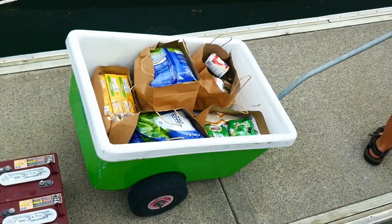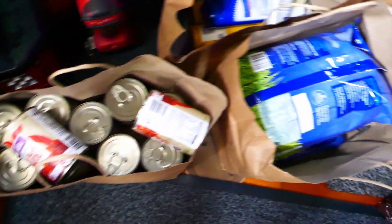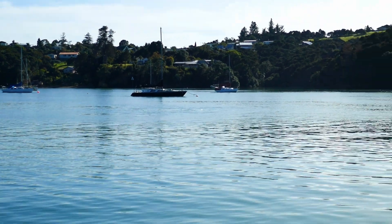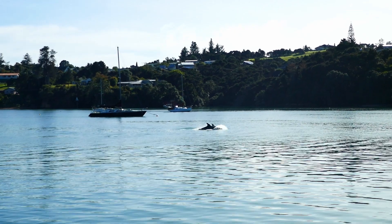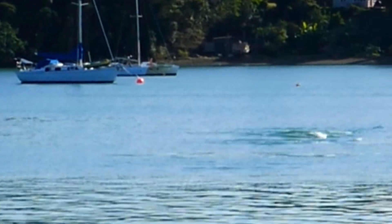Our bulk order of groceries was delivered to the dock — and even better, it was in paper bags, not plastic. Well done, Countdown. Where we're headed, this sort of stuff will be hard to get, so we've filled every nook and cranny with tinned goods and dry ingredients. That done, we set off only to see a pod of pilot whales right in Opua — that was unexpected. Now we're pretty much just waiting for a weather window to be able to sail north, sticking around the Bay of Islands.